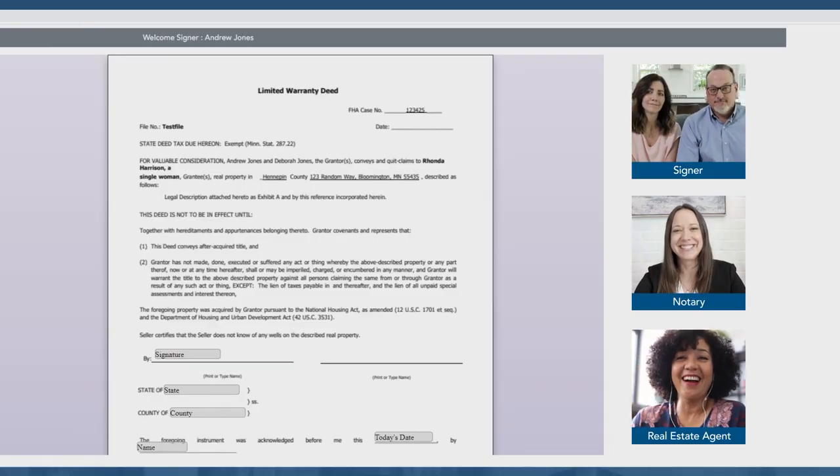As a real estate agent, you can also be part of this process with your client. If you choose to participate, you will see the signer, notary, and all the documents that are being signed on screen.